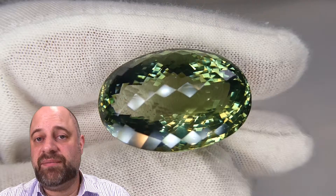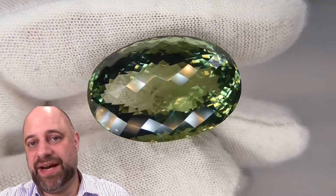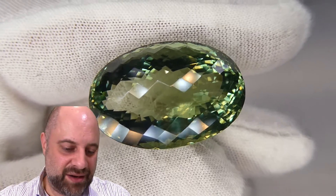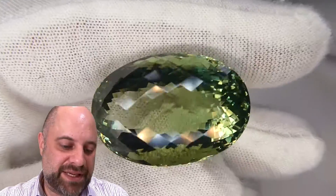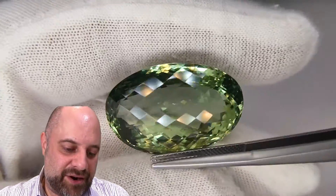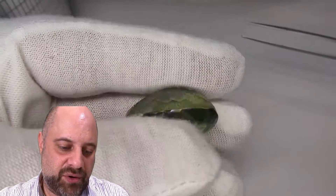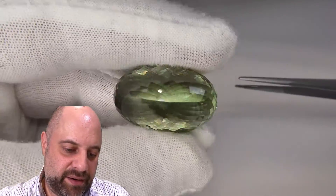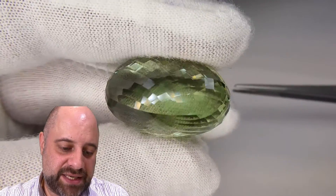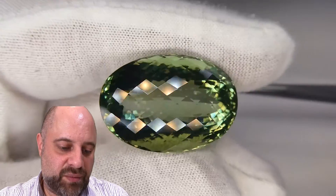I've taken the gem off the turntable so I can give you a little bit more of a close-up of it. It's so massive that I can't fit it in a pair of tweezers, so I'll just put a pair of tweezers beside it to give you an idea — I don't want to scratch it or mess it up. Absolutely a stunner of a gem. Look at that — the color is incredible. Wonderful, wonderful color to it. Beautiful saturation. Exceptionally clean. Look at that. Wow.